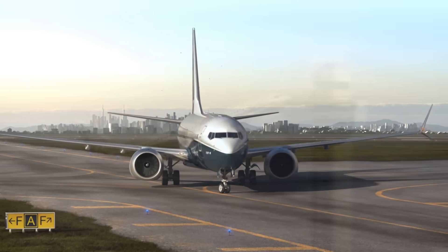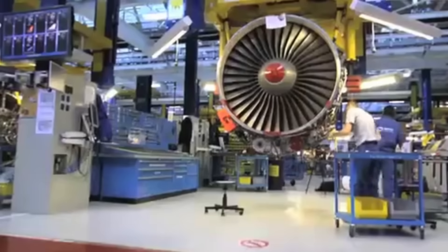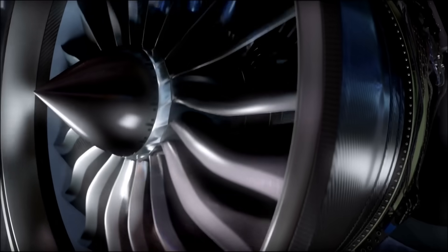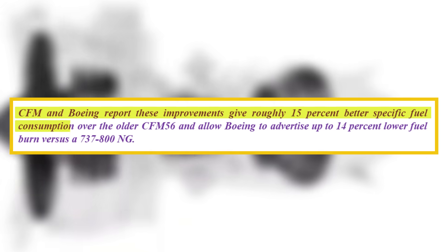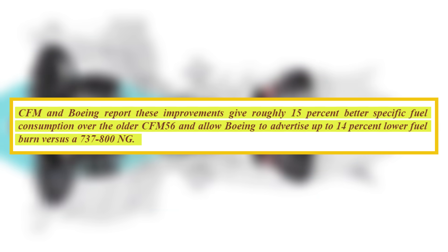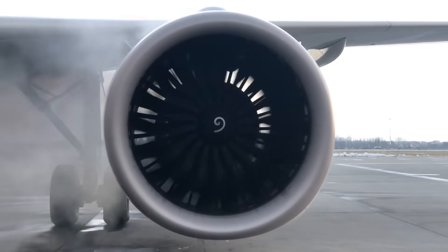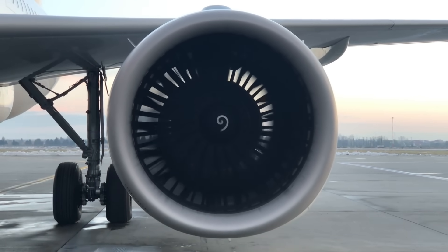The biggest technical step change on the MAX is the CFM International LEAP-1B engine. The engine features an 18-blade composite fan measuring approximately 69.4 inches with a higher bypass ratio of approximately 9 to 1 and an overall pressure ratio around 41 to 1. These improvements give roughly 15% better specific fuel consumption over the older CFM56, with up to 14% lower fuel burn versus a 737-800 NG. Thrust ratings are commonly around 28,000 lbf, with some specifications showing approximately 29,300 lbf.